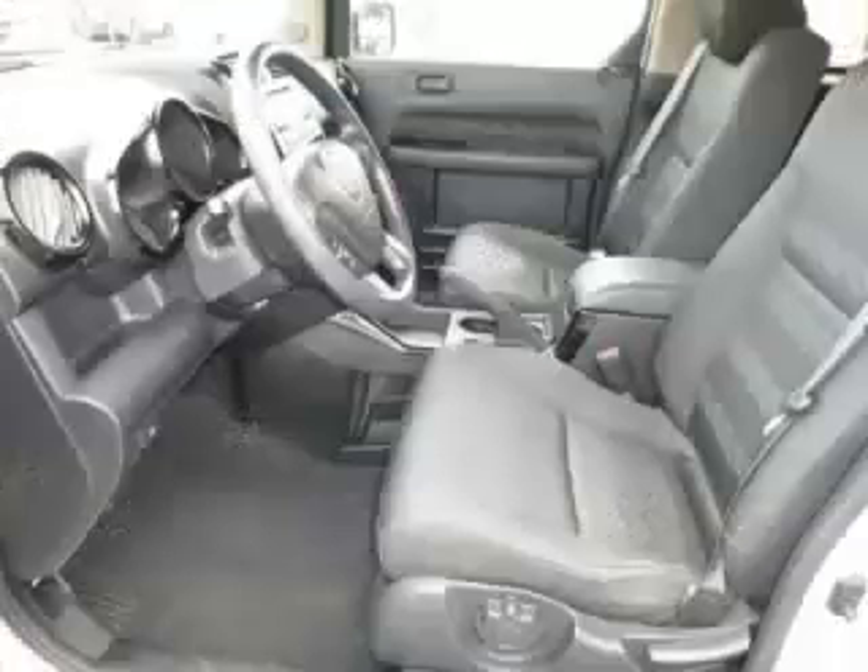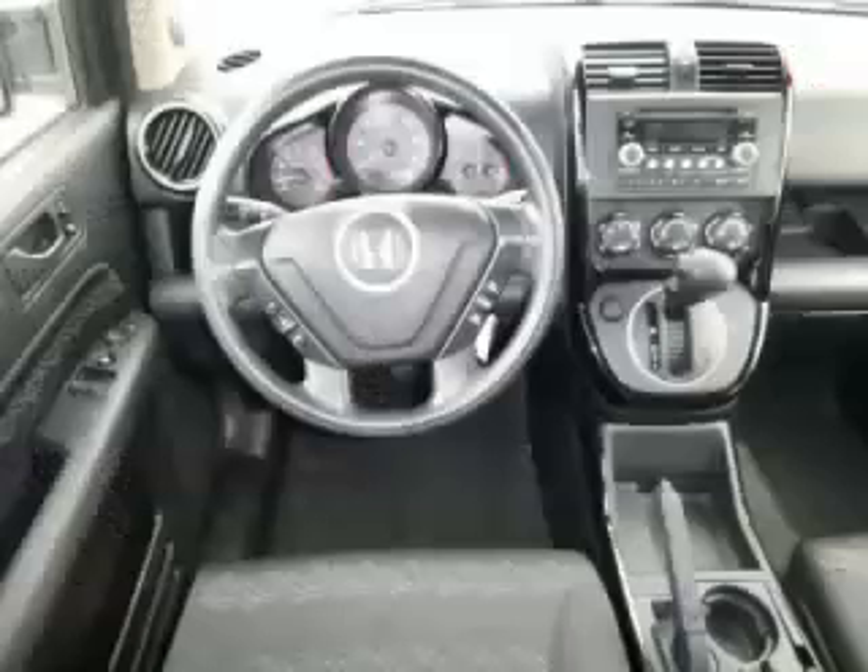Are you ready to experience this vehicle for yourself? Call today to schedule your test drive, and remember to ask about our more internet financing.